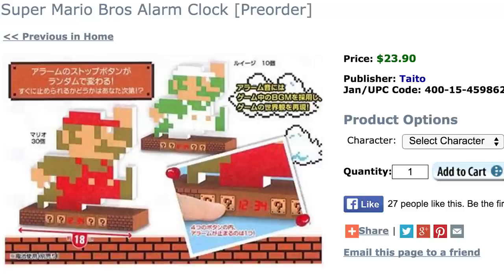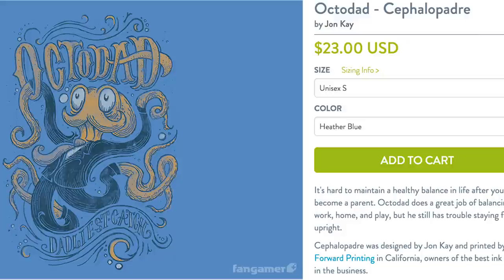Ow, what's that sound? Oh, it's just my Super Mario alarm clock going off. You can't tell me to get out of bed — you're not my real Octodad t-shirt.